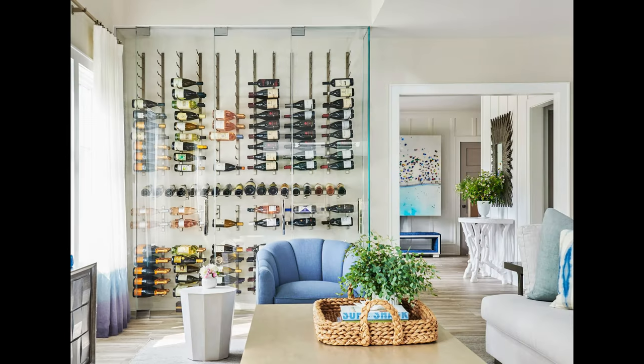Decorate with it. Wine bottles can make for beautiful and unique decor pieces in your home. You can use the bottles as vases for flowers or even turn them into candle holders. If you have a large collection of old wine bottles, you can create a statement piece by arranging them on a shelf or table.